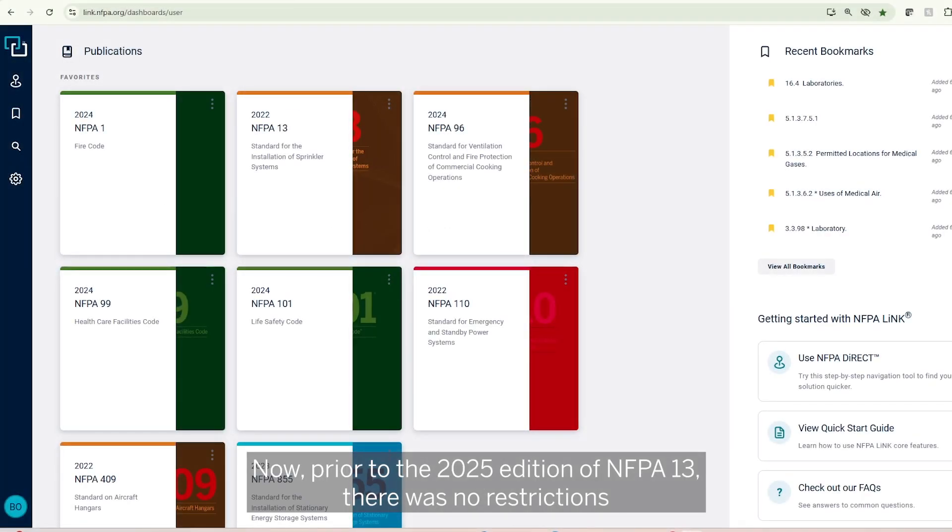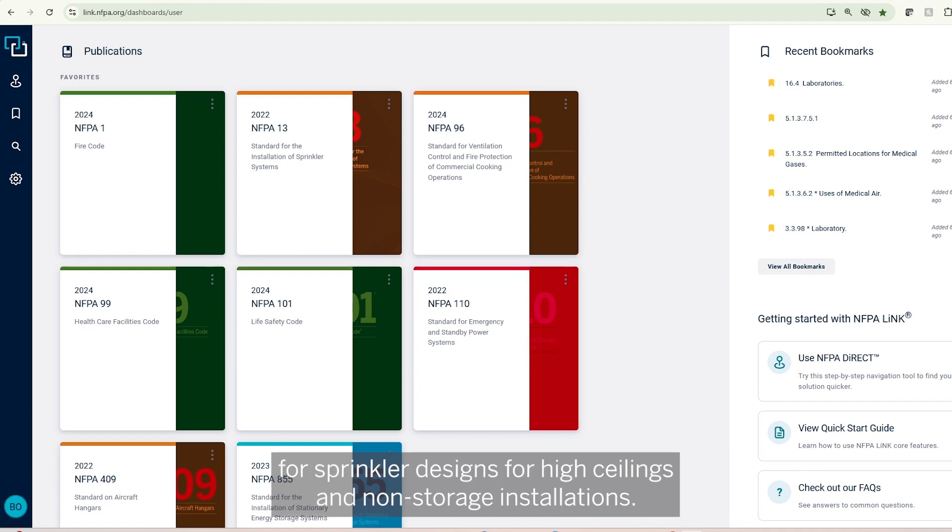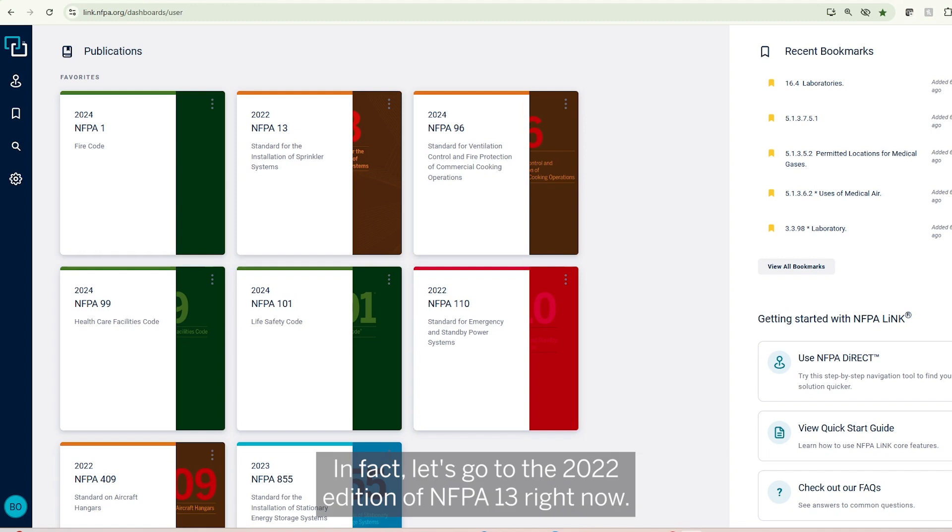Prior to the 2025 edition of NFPA 13, there were no restrictions for sprinkler designs for high ceilings in non-storage installations. Let's go to the 2022 edition of NFPA 13 right now.